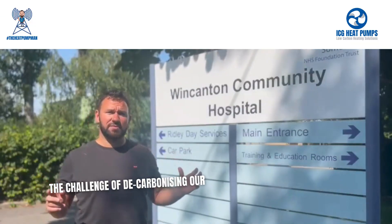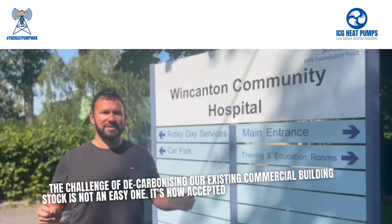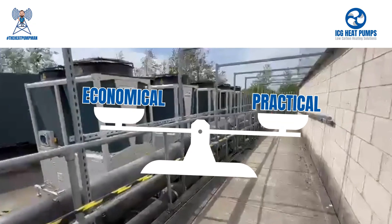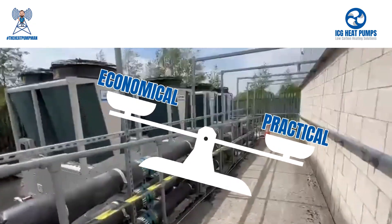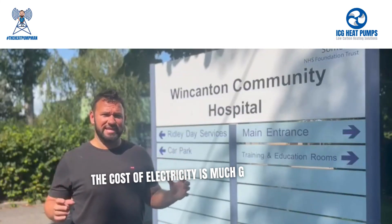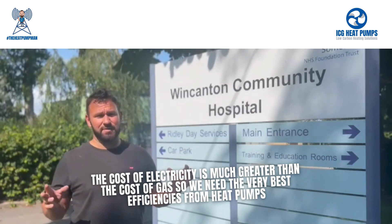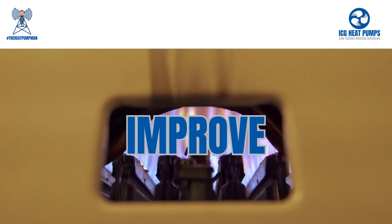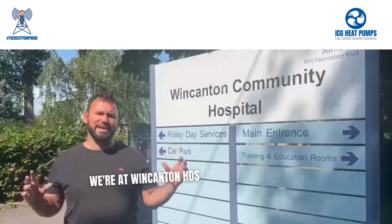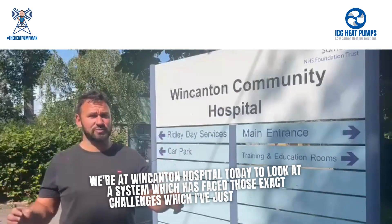The challenge of decarbonising our existing commercial building stock is not an easy one. It's now accepted that heat pumps are going to be the main technology to do this. The challenges of implementing heat pumps are both economical and practical. The cost of electricity is much greater than the cost of gas, so we need the very best efficiencies from heat pumps to either equal or improve upon the running costs of our existing systems. We are at Wincanton Hospital today to look at a system which has faced those exact challenges.